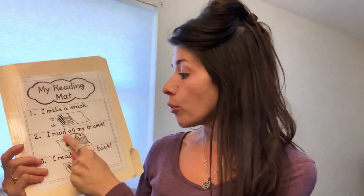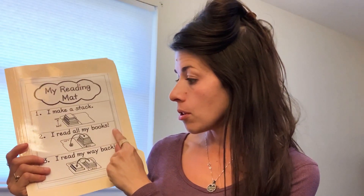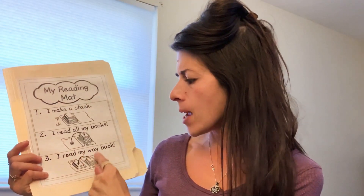Number two: I read all my books. Number three: I read my way back. Let me show you what I mean.